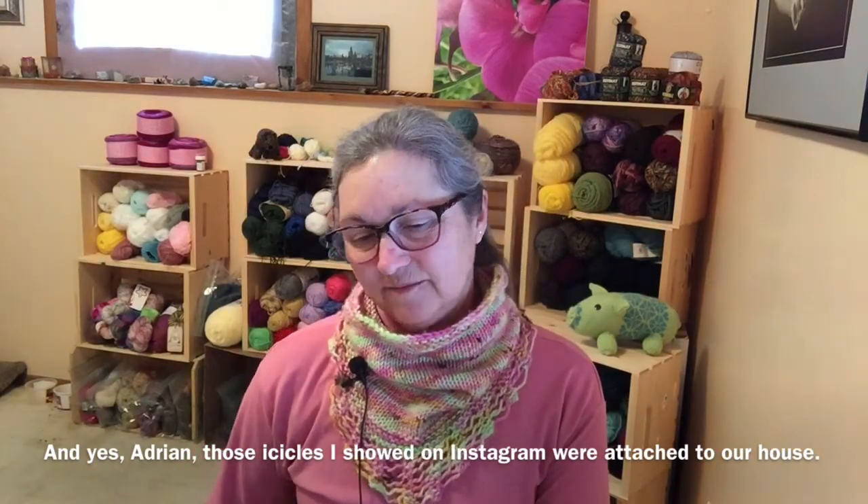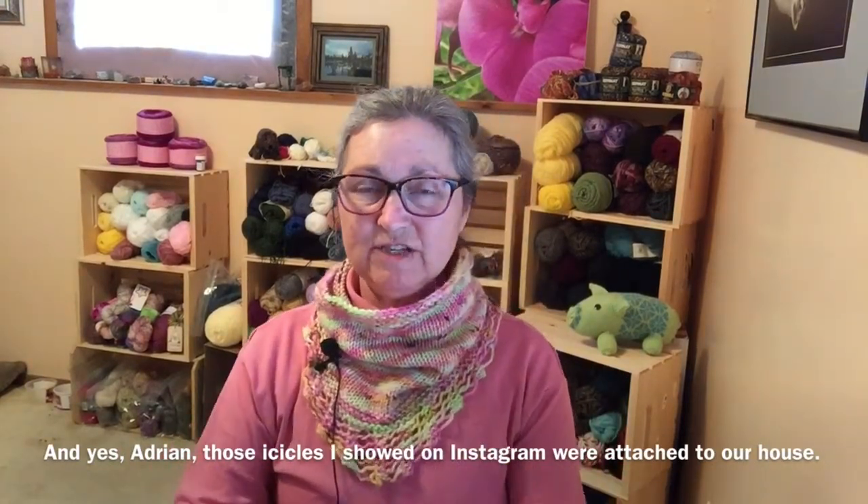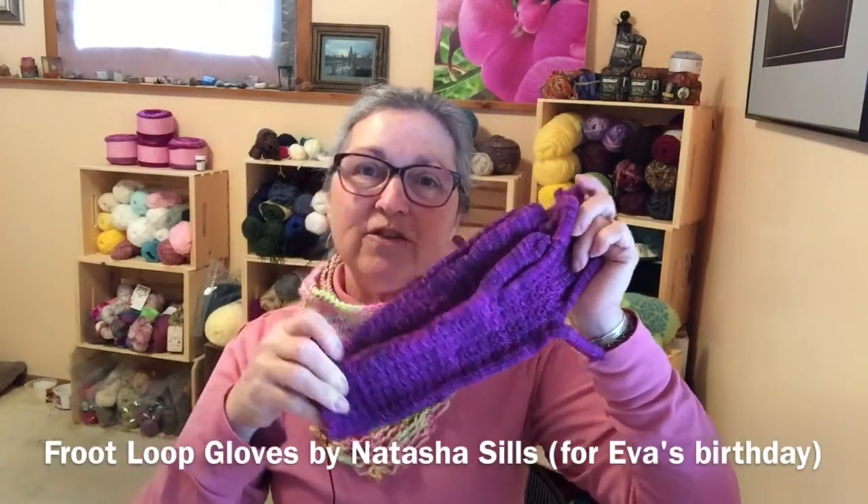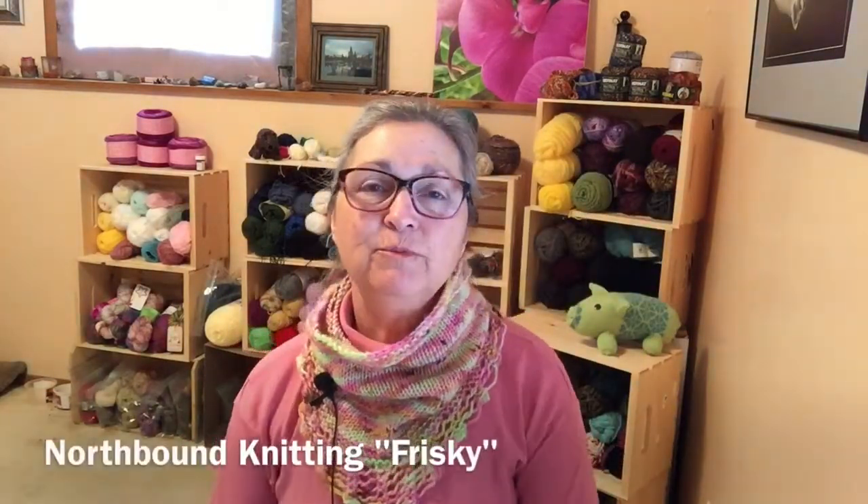So what have I gotten done? I did finally finish those Fruit Loop gloves. I finished these for my niece. I love this yarn — it's Northbound Knitting and the colorway is Frisky. I think my niece will really like these. This last week I made some extensive notes and I'll link to that in the show notes, right under this podcast — there's a tiny little dropdown arrow. I've been encouraging people to try these Fruit Loop gloves and I love them, but it took me quite a while to figure them out. I don't want other people to get frustrated, so I left some notes. If you have any questions, just message me on Ravelry — I'll be happy to help.